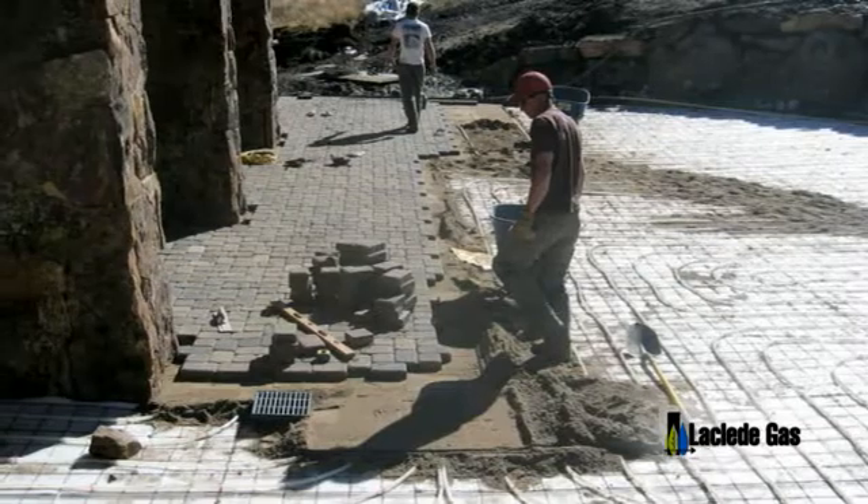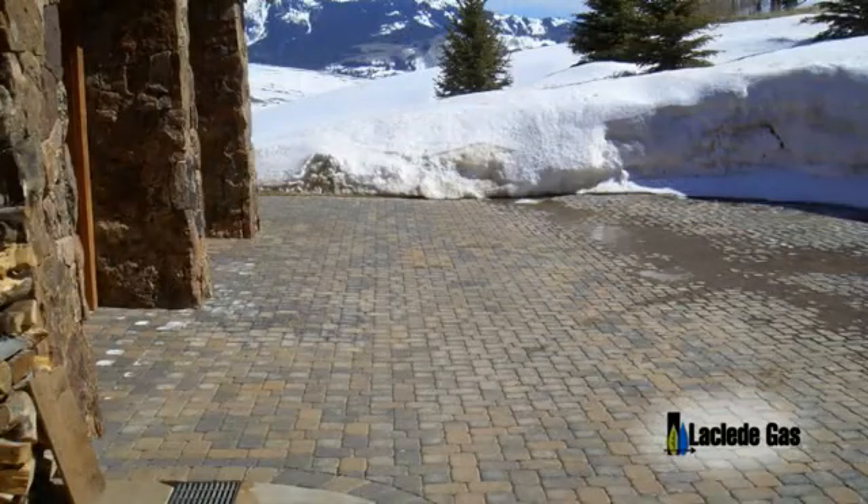Radiant systems may be installed outside in some instances, providing safety by melting snow and ice on walkways and driveways. They can also provide heat for indirect domestic water heating and for a new swimming pool or hot tub.